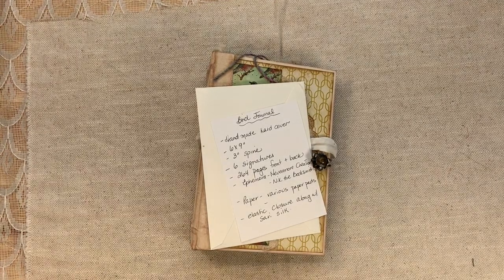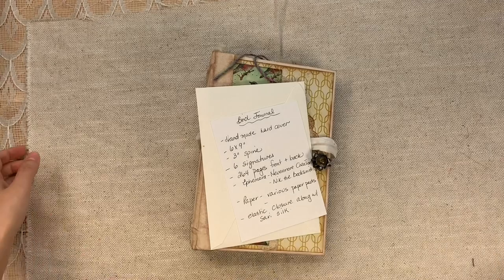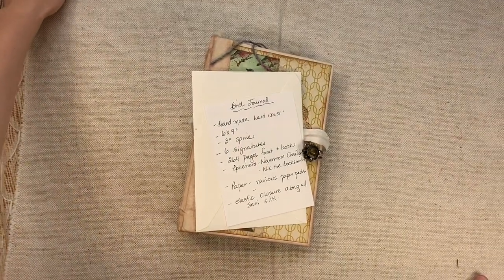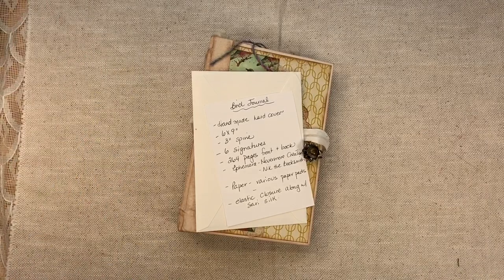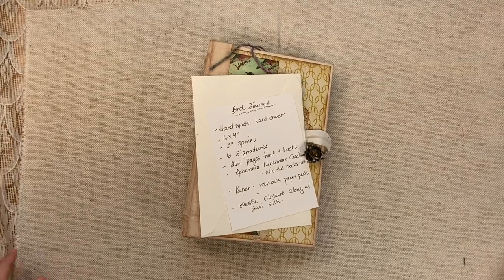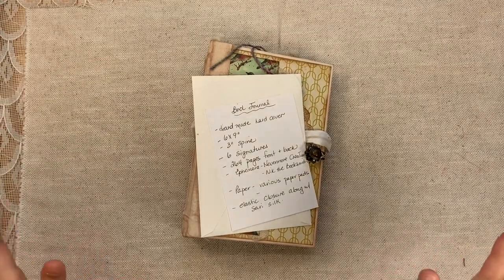Hello everyone, this is Lindsay and welcome back to my channel. I have another Marketplace video share for you today. These are from returning artist Carla McDonald. Always, always love her work. It is such an honor to be able to share it with you. So let's get right into it.